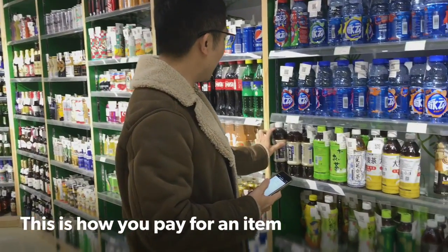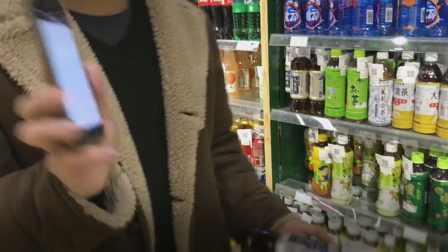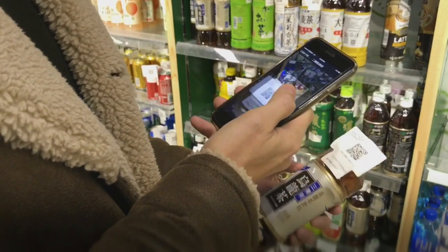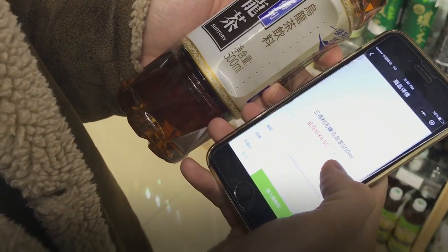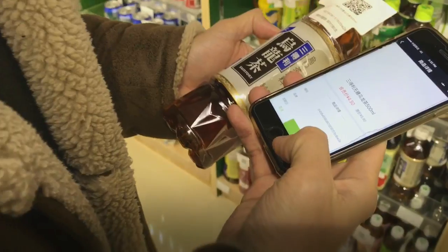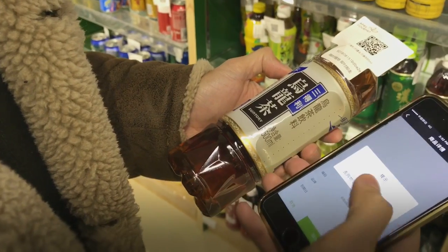I've decided to buy this Chinese tea. I'll do the same — just launch the app, tap on scan, scan the item. It shows you the price. The original price is 5.90, for members it's quite a bit less. I just add it to my shopping cart. It says successful.